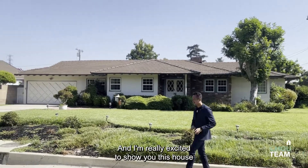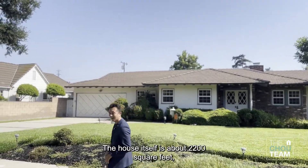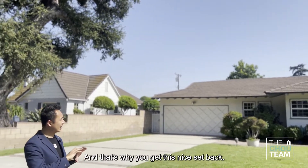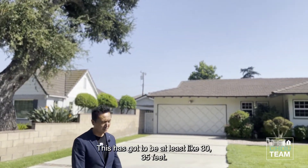I'm really excited to show you this house because it's the first time it's been on the market since the 50s. The house itself is about 2,200 square feet, four bed, three bath, and it's got an 11,000 square foot lot. And that's why you get this nice setback — this has got to be at least like 30, 35 feet.